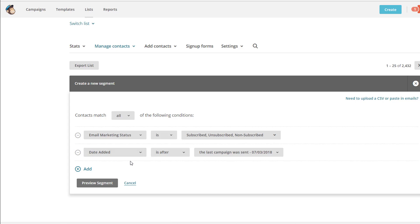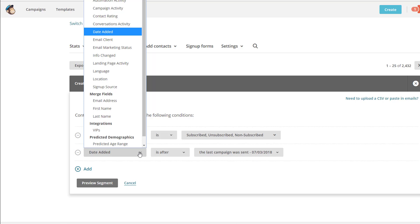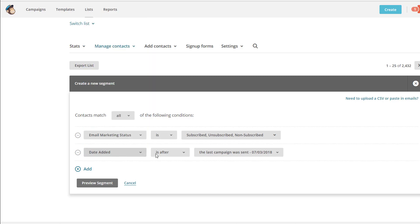Then hit Add. The date added condition is a good one. You might decide to give people around four months, maybe a little longer if you want. You can set date added to before a specific date. You obviously don't want to use a very recent campaign — you want to give people a chance to get your email. So I would give it a few months depending on how often you actually send out emails. You could choose a specific campaign, but I like to use a specific date.